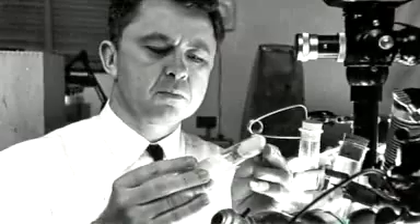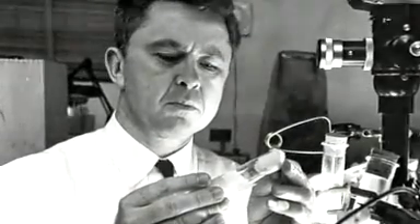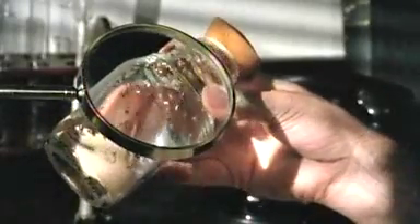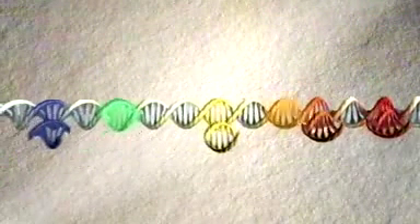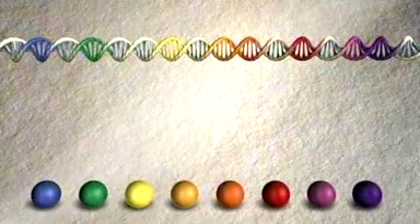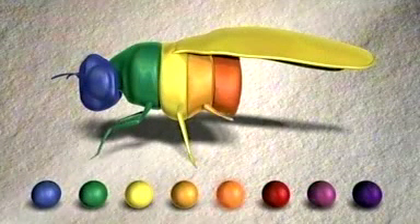One researcher, Dr. Ed Lewis of Caltech, studied this question for 30 years by crossbreeding thousands of flies. His work led him to a controversial idea. He proposed that a surprisingly simple mechanism was shaping embryos. He wrote that each segment of the fly was being directed to grow by a single gene. A small set of genes — a kind of genetic toolkit — appeared to be laying out the entire body.